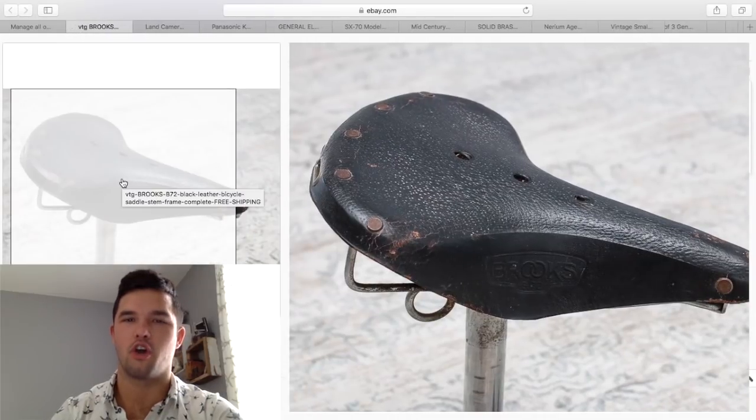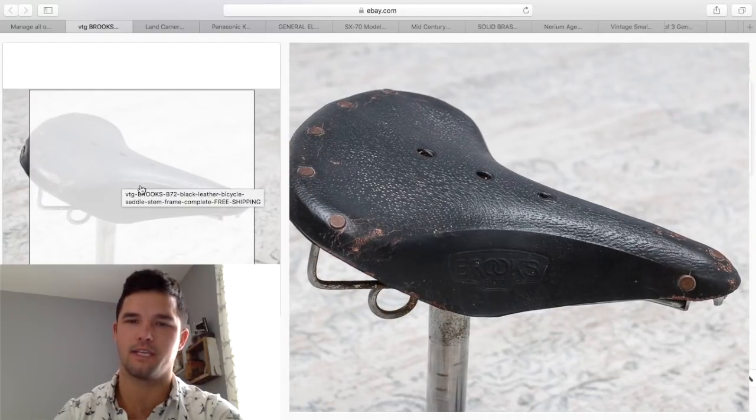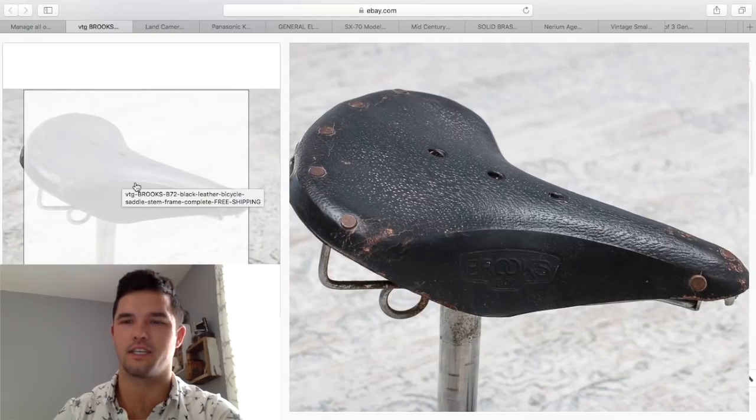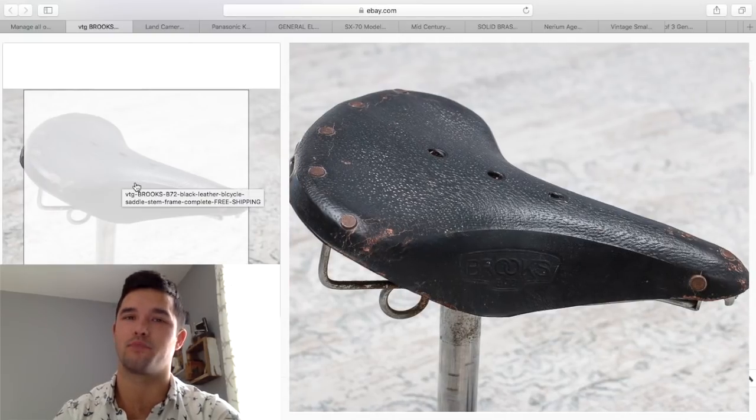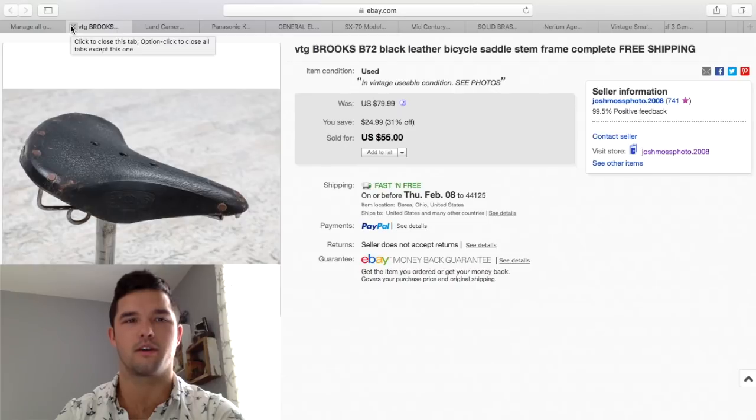I've had this seat for a long time — I actually had a few of them. I think I paid about $15 for these. This one was the worst condition and it's black. If you find these in brown and in pretty good condition, they can bring about $100. This one sold during a 31% off sale and went for $55. Not a huge money maker, but I still made $20 to $30, so I'm happy.